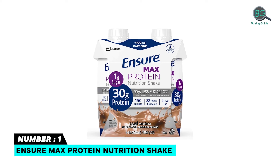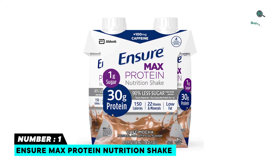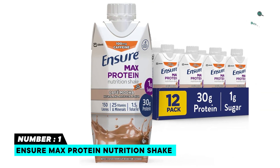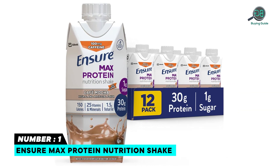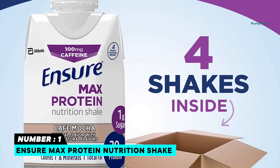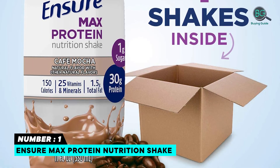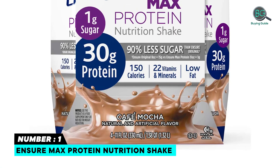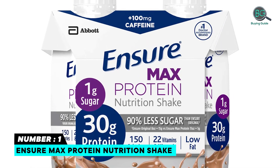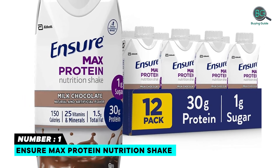Number 1: Ensure Max Protein Nutrition Shake. Nutrients to support immune system health with protein. Each shake has 30g of high-quality protein to help build muscle. High-protein with 25 vitamins and minerals, 150 calories, and low in fat. Enjoy delicious French vanilla, mixed berry, milk chocolate, and café mocha. Ensure is the doctor-recommended brand. Eligible to be purchased with Supplemental Nutrition Assistance Program benefits.